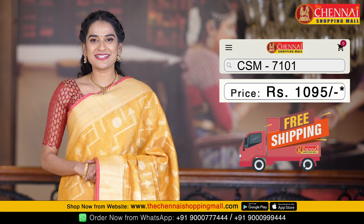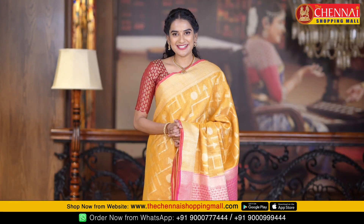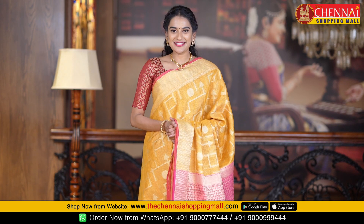The price is Rs. 1,095. If you want screenshots of your chosen saree, please leave it in the comments. Or if you want to place an order, let us know via WhatsApp message.